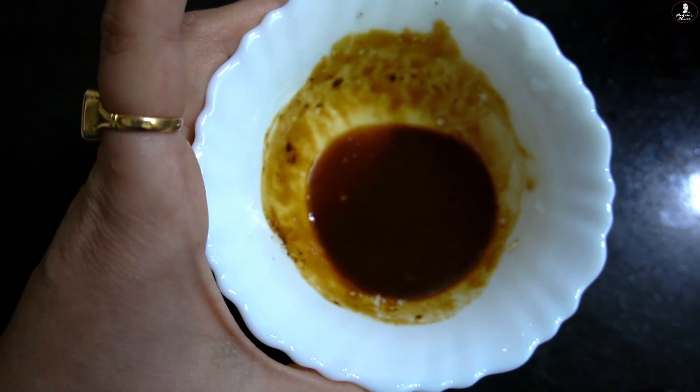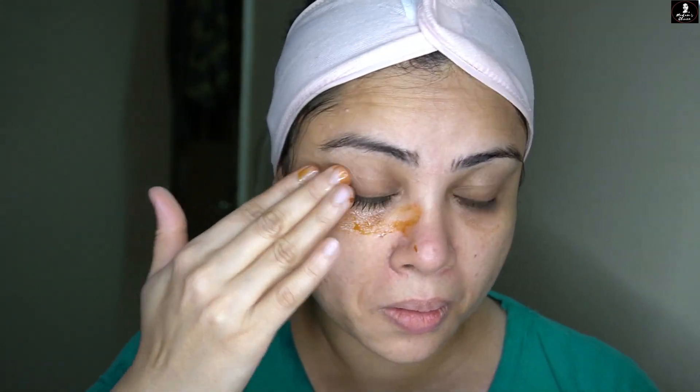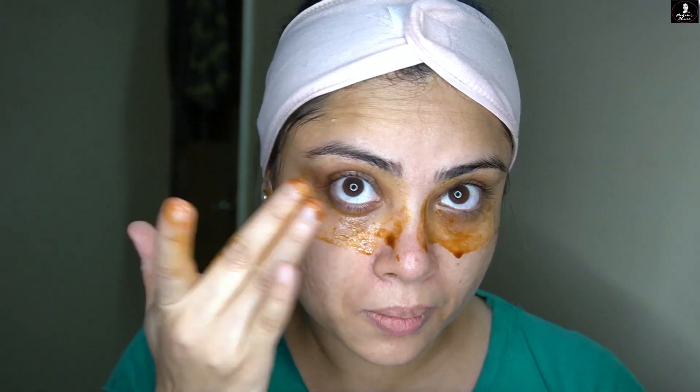Mix to a liquid consistency. You have two methods of using it. The first method is that you apply it with your fingertips to your dark circle area and cover it with this serum. When it dries off, leave it. The eye area is very sensitive, so you don't need to be rough. When it dries, you can clean it — wipe off or wash your face.